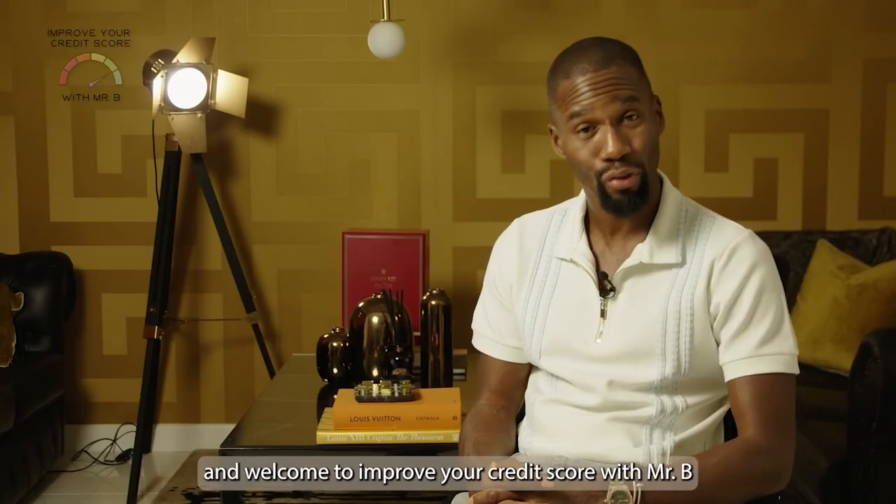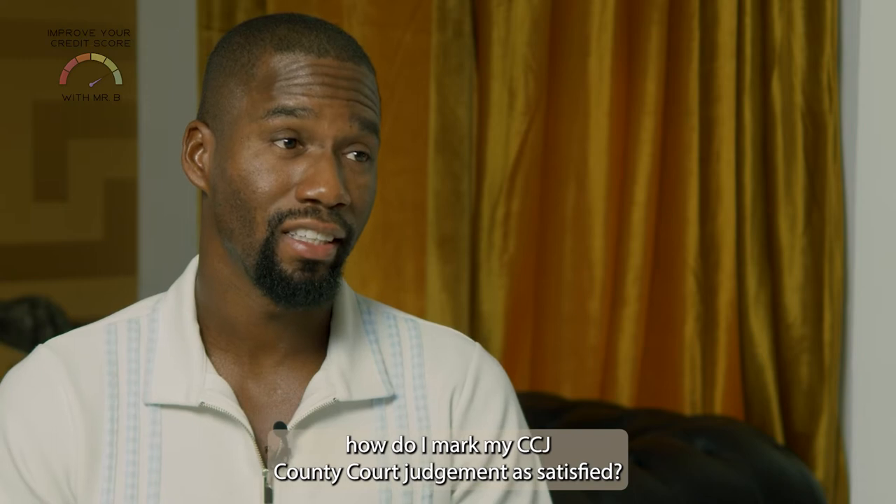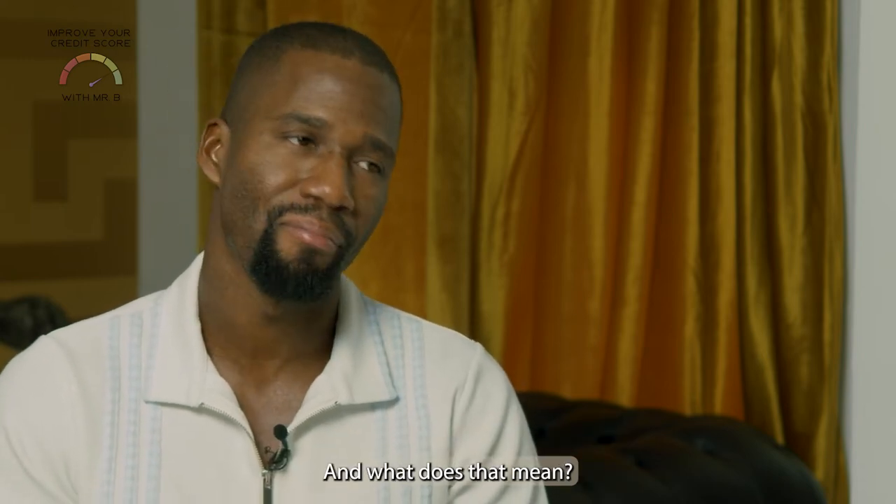Hi, my name is Byron, aka Mr B Self Made, and welcome to 'Improve Your Credit Score with Mr B'. A question that people always ask me is: how do I mark my CCJ as satisfied, and what does that mean?